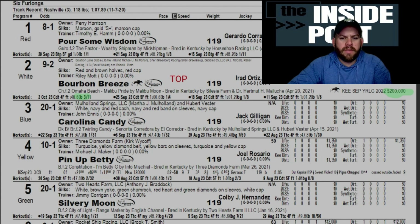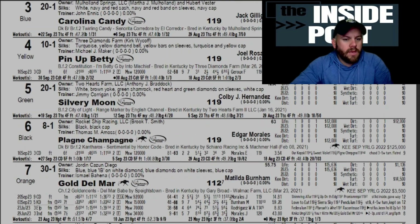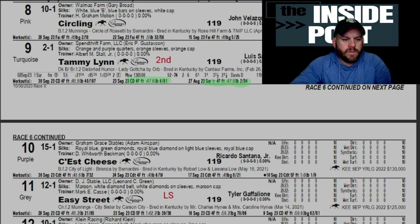Bourbon Breeze is trained by Riley and gets Irad aboard. She's posting some pretty good workouts, and I kind of like that nine-to-two price — you usually don't get that on a lot of first-time Irad horses. Sons — sorry, daughters — of Omaha Beach seem to be off to a pretty good start, so we'll see what this one is capable of.